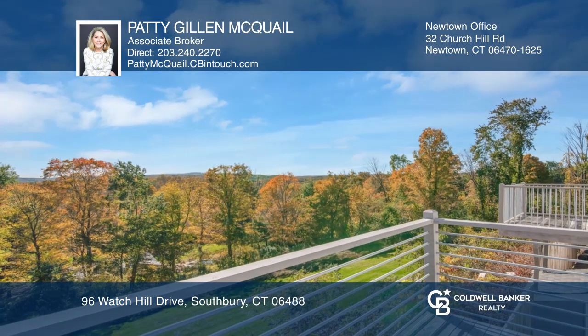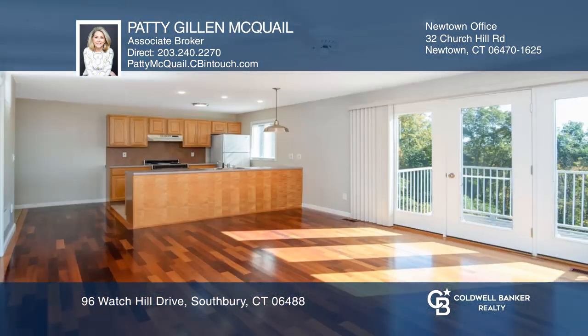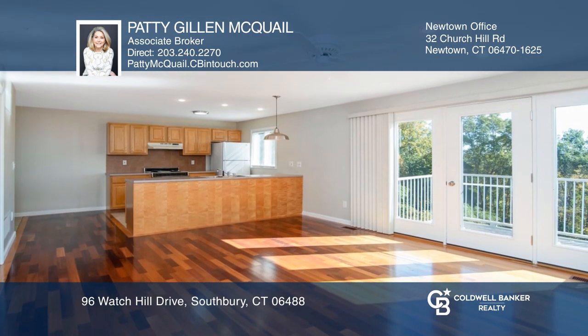The lower level offers a gorgeous stone fireplace and doors to the Ipe deck. The attached in-law is an extra added bonus.